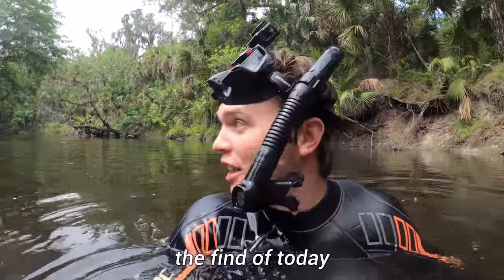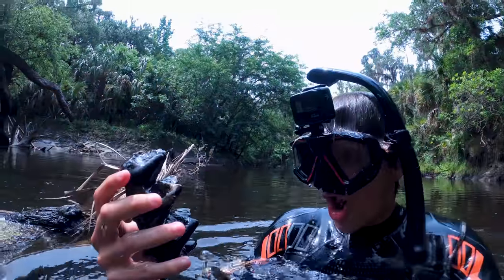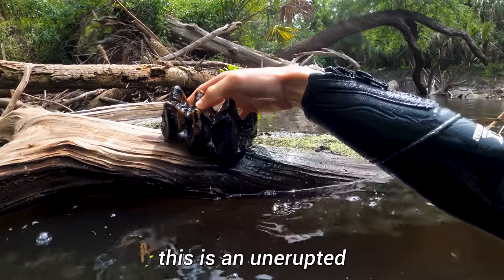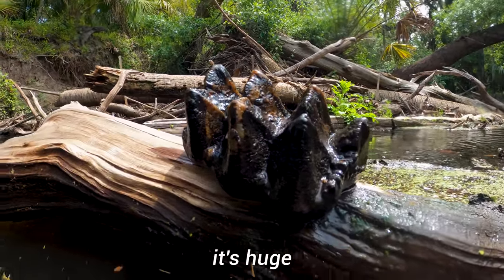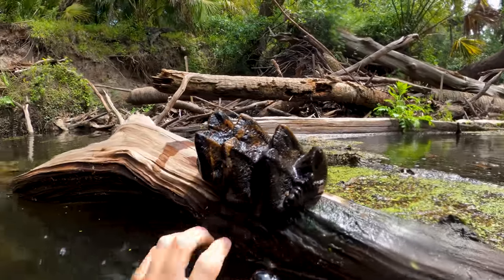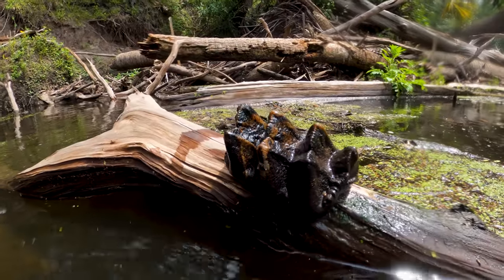I am standing over the find of today. I cannot believe what's underneath me. Look at that thing — it's perfect. This is an unerupted single fossil tooth. It's huge. I'm freaking out. Look at that thing — that is perfect. That's awesome.